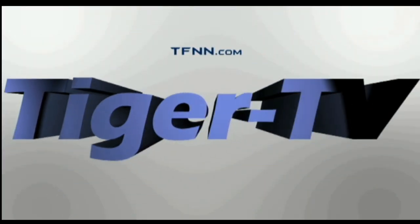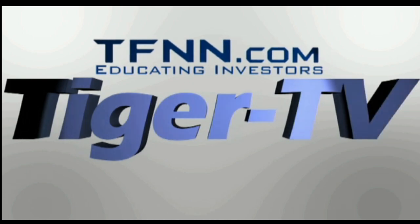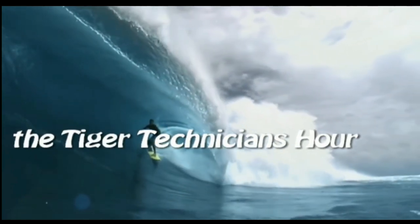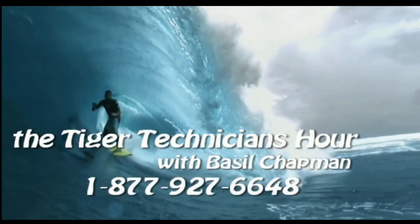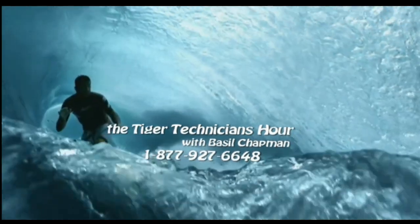The following is a presentation of TFNN — The Tiger Technician Hour with your host Basil Chapman. Call now for free at 1-877-927-6648.